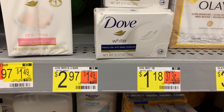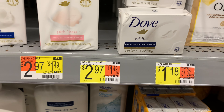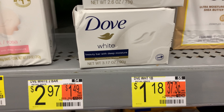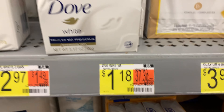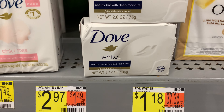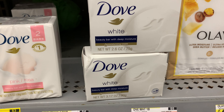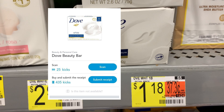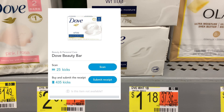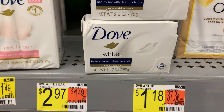I found a bar soap that's 3.17 ounces, priced at $1.18. When I scanned it, it scans on Shopkick. Shopkick is giving back a total of 455 kicks between the scan kicks and the purchase kicks, which is $1.82, making this item free plus a 64-cent money maker. Yes, I'm going to pick this up.